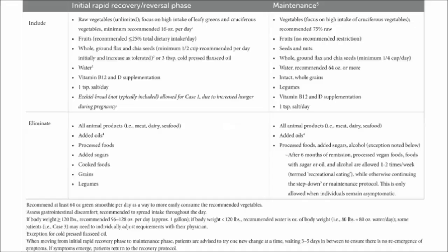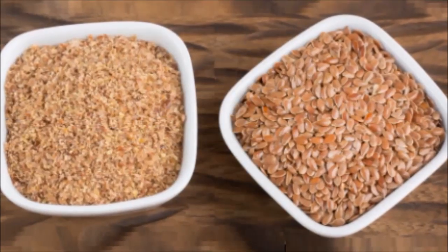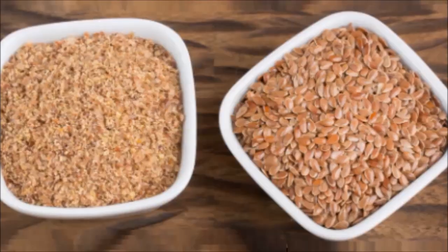After six months of remission, processed vegan foods and foods with sugar and oil are allowed one to two times a week. Half a cup of flax a day is a large amount, and what about the concerns with its cyanide content and estrogenic effects? We'll address this at the end of the video.